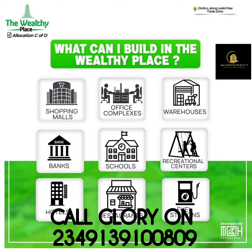The Wealthy Place offers a good road network, which is actually a rigid road. A rigid road is made to last a minimum of 20 to 30 years, because they are duly aware of the heavy-duty vehicles that will operate along this particular estate. It also offers solar-powered streetlights and a perfect drainage system.